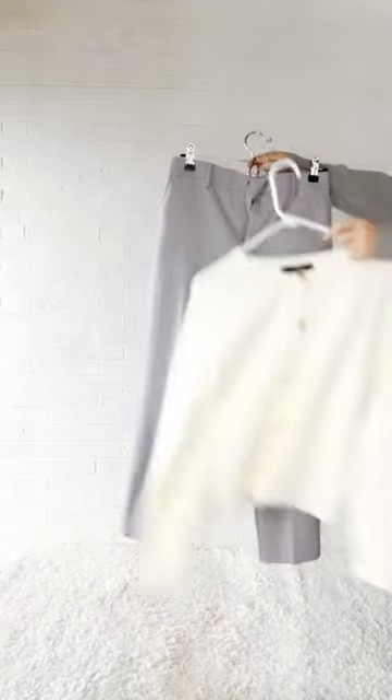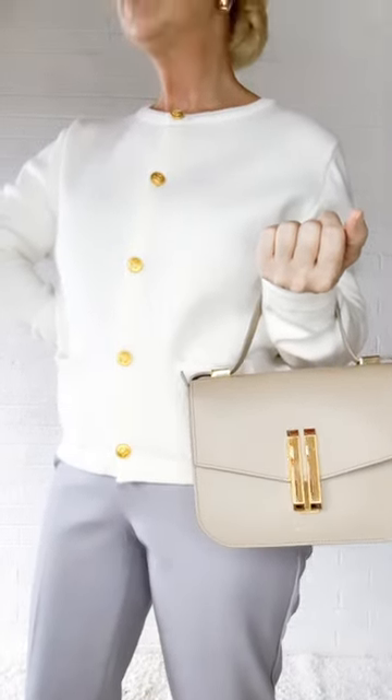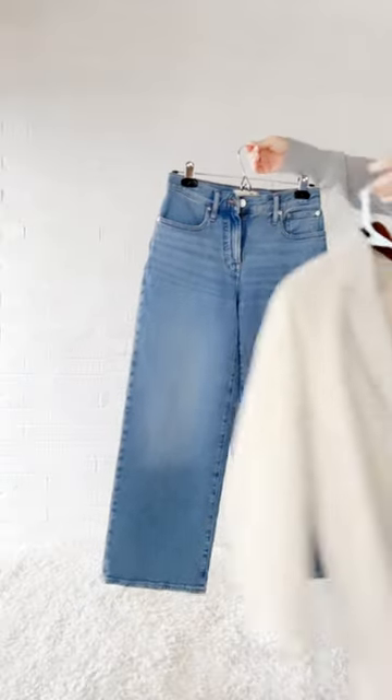This eliminates that morning 'what goes with this, what should I wear, does this really match that?' It takes it out of the equation and saves you time. You can even pair the shoes or a coat in advance.